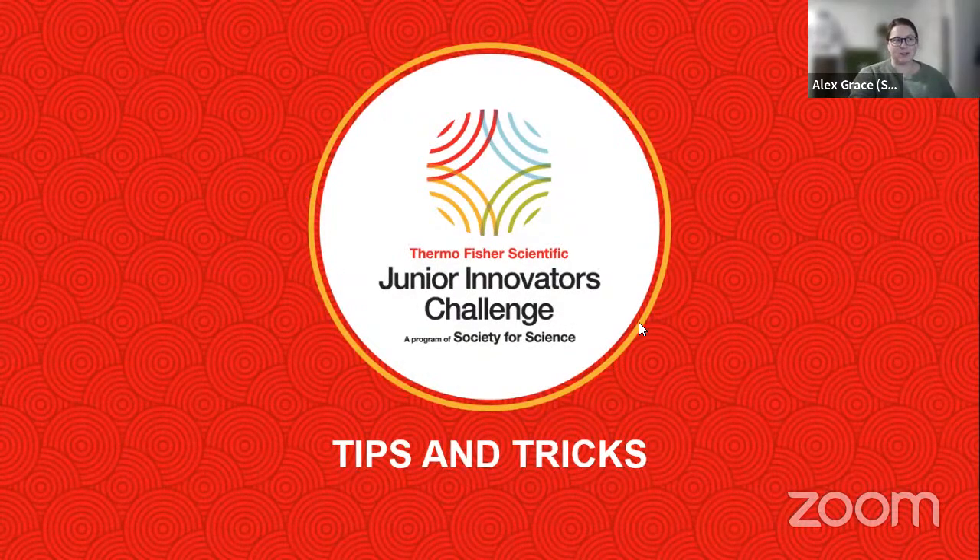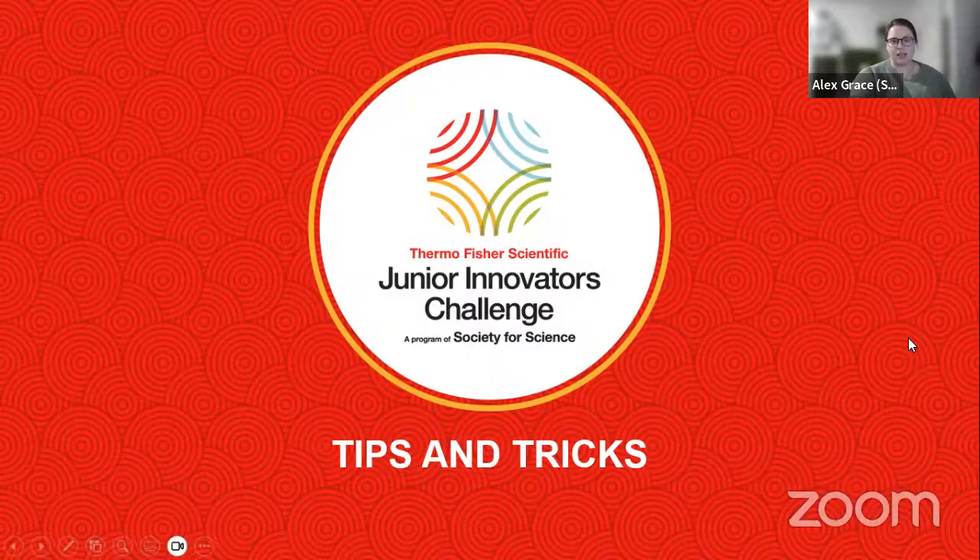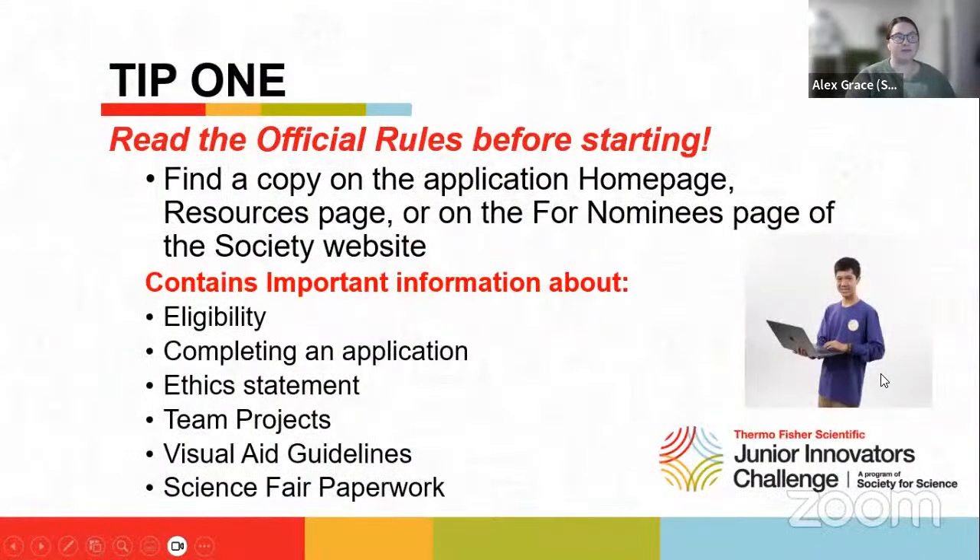Now we're going to go on to our top tips for completing your application. Tip one: you must read through the official rules before you start your application. You can find the PDF on the homepage and resources page of the application and on the Society website. The official rules cover eligibility requirements, what you must submit, the ethics statement, team projects, visual aid guidelines, and science fair paperwork. It has a lot of information, so it's really important that you read through it, and you can always email us if you have questions.